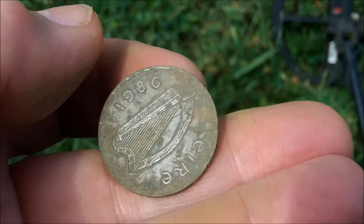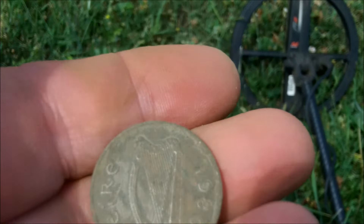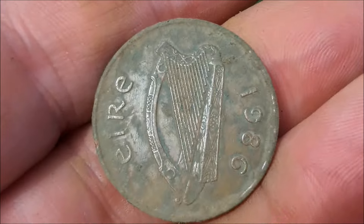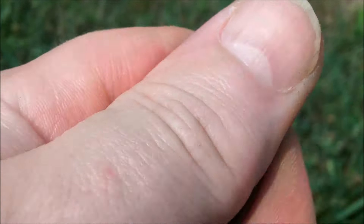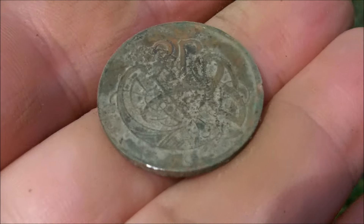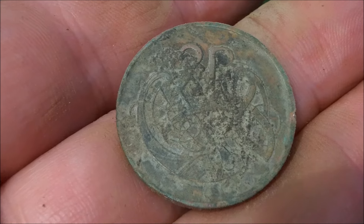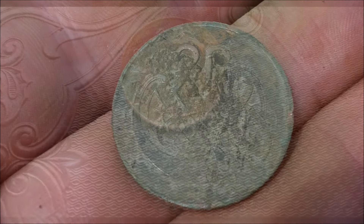Yeah, it sure is — 1986. That is a coin from Ireland with a harp. How cool is that? Don't find that very often in Tennessee. Last week I got a British penny, and this week I get a two-pence piece from Ireland. Beautiful. Can't wait to get it cleaned up. That's not too bad — first hole.